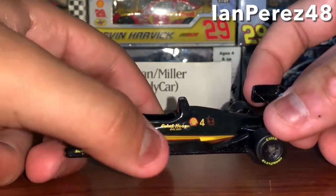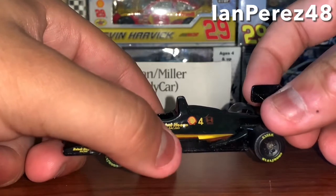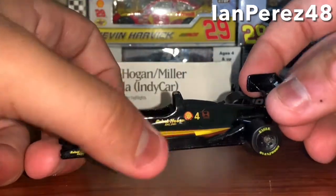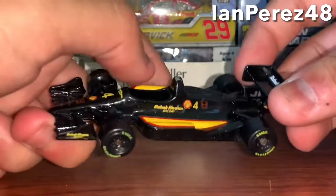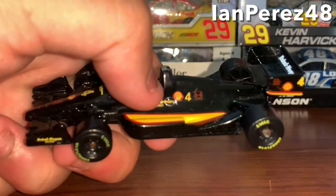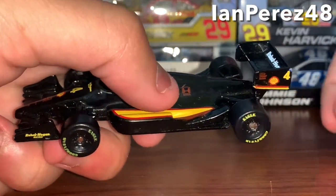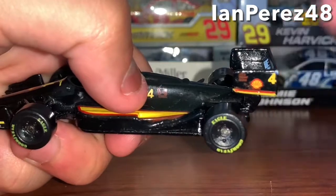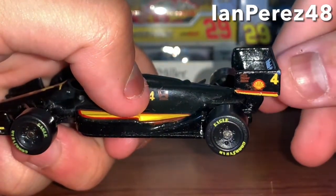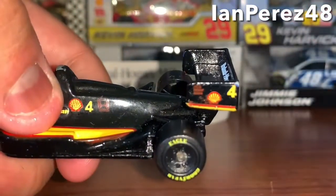This is like a youth diecast — it has no Miller Genuine Draft or the Miller beer sponsor because it's an alcoholic sponsor. So with that said, let's begin. You got Ray Hall Hogan Racing, you got Shell as one of the sponsors, you got the number four, you got Honda.